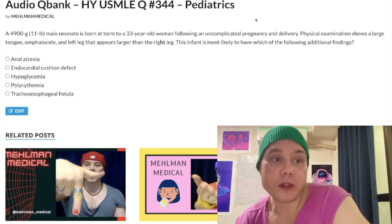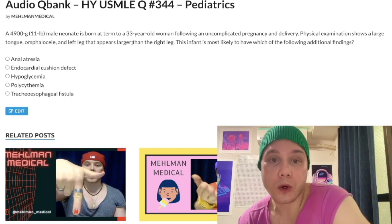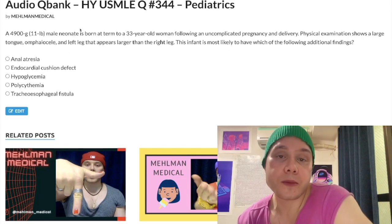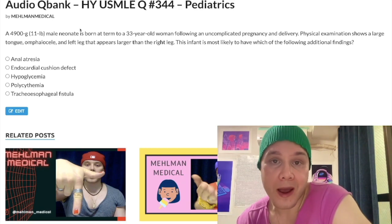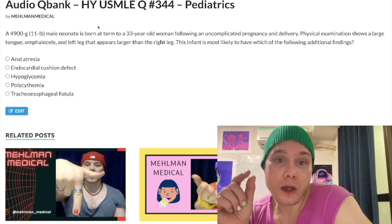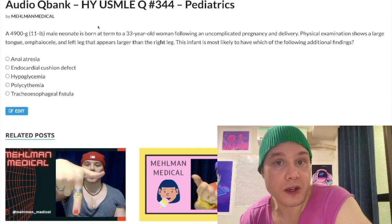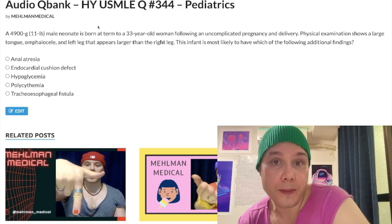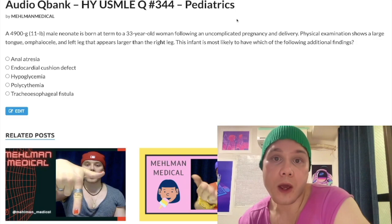Starting this question: a 4,900 gram male neonate born at term to a 33-year-old woman who had an uncomplicated pregnancy and delivery. Any neonate born over 4,000 grams is considered macrosomic — big body. We can start to contemplate differentials based on macrosomia, such as gestational diabetes in the mother, which is not the case here, but it's something many students will contemplate.